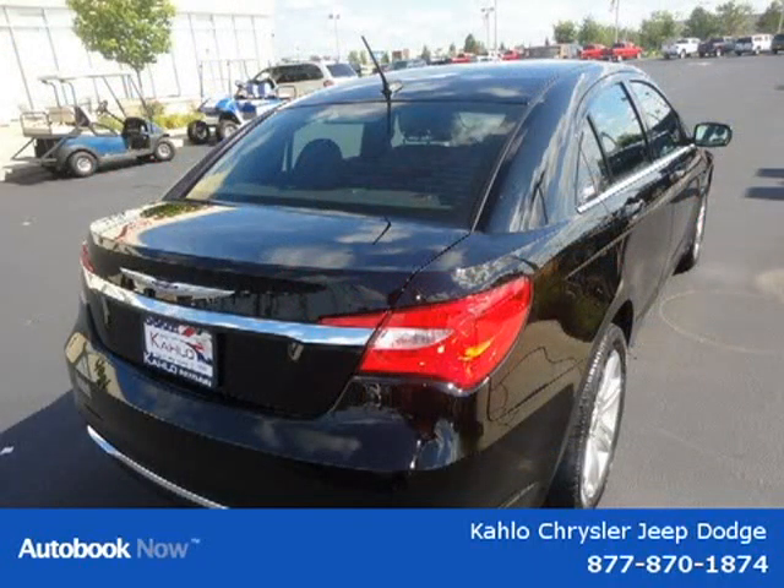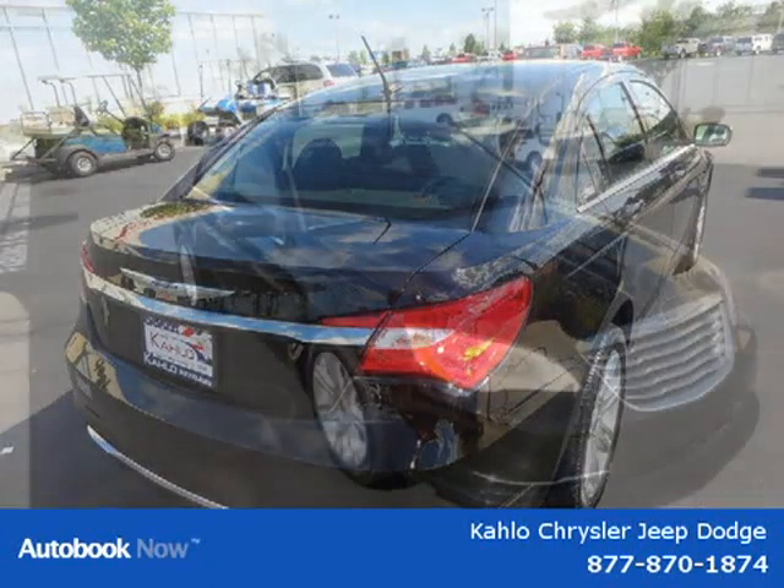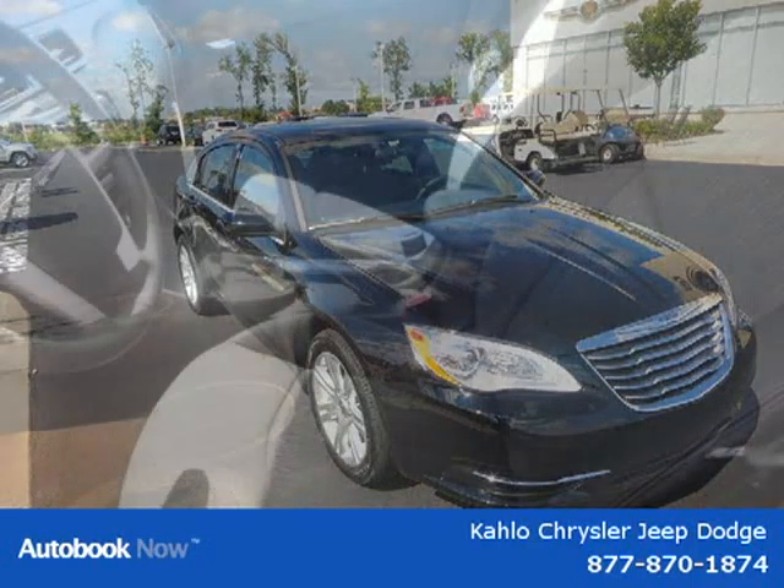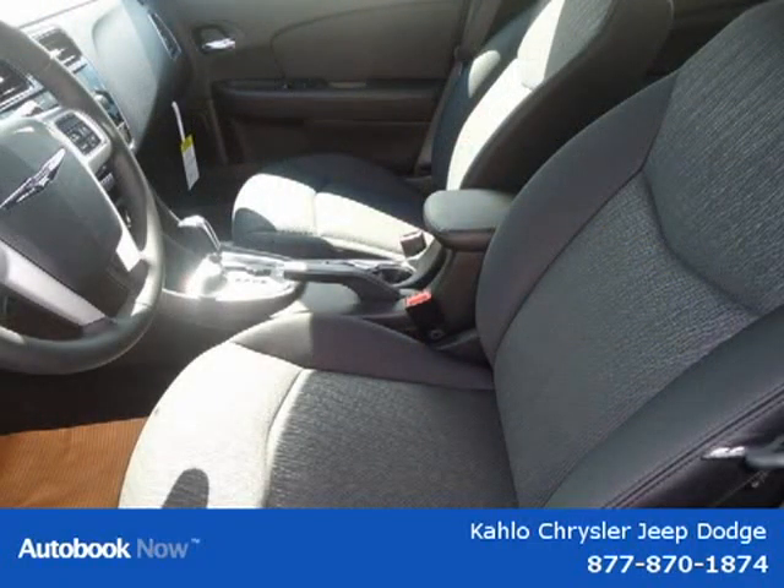This vehicle features 17x6.5 aluminum wheels, P225-55R17 BSW all-season touring tires, compact spare tire, body color fascias, black windshield moldings, and many other features.